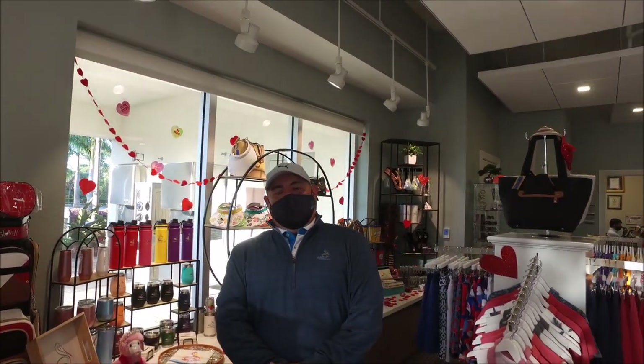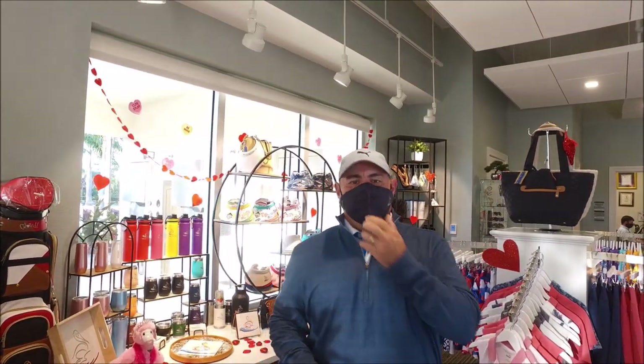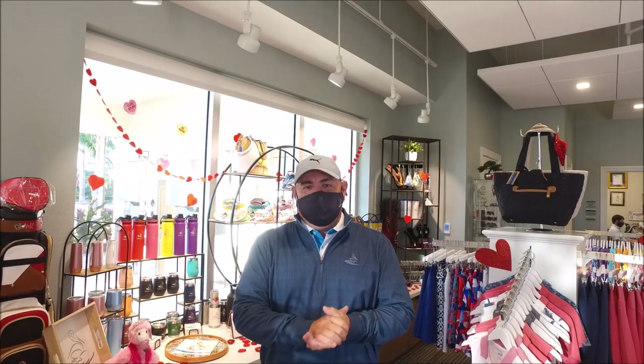Here we are inside the golf shop. We opened this facility at the end of 2019, and we don't get as much foot traffic as we used to. A lot of things have happened — we don't require golfers to check in anymore inside the shop; they do it out at the starter booth. And of course COVID-19 hit in March of last year, which really cut down on foot traffic. But that being said, we are here and we are open for business.